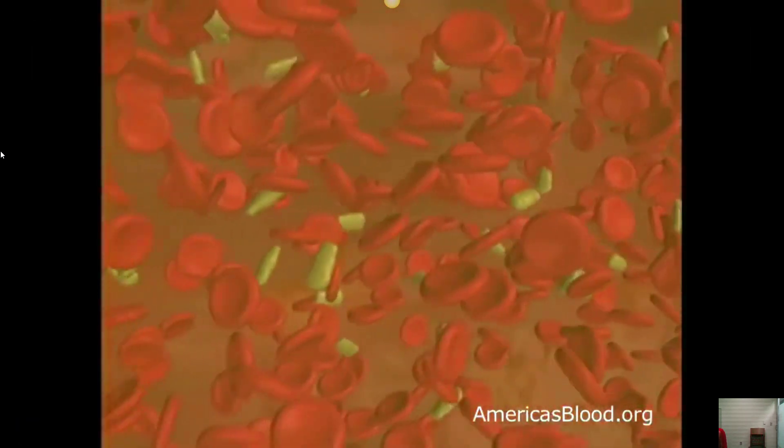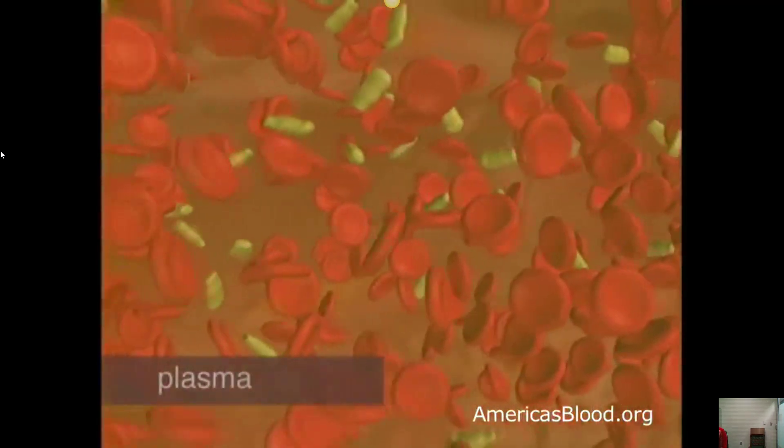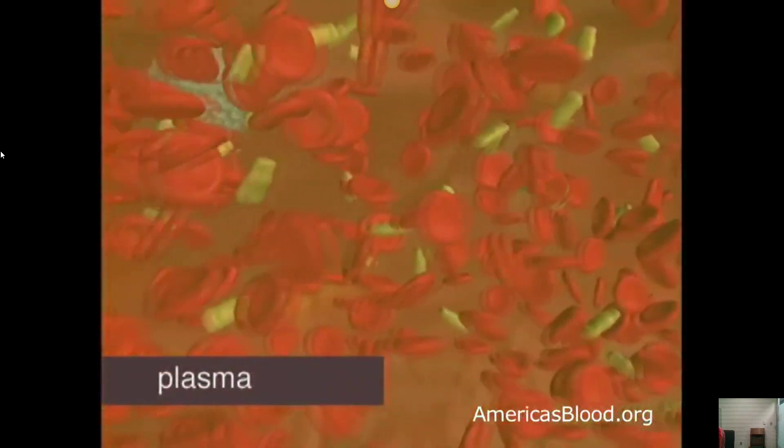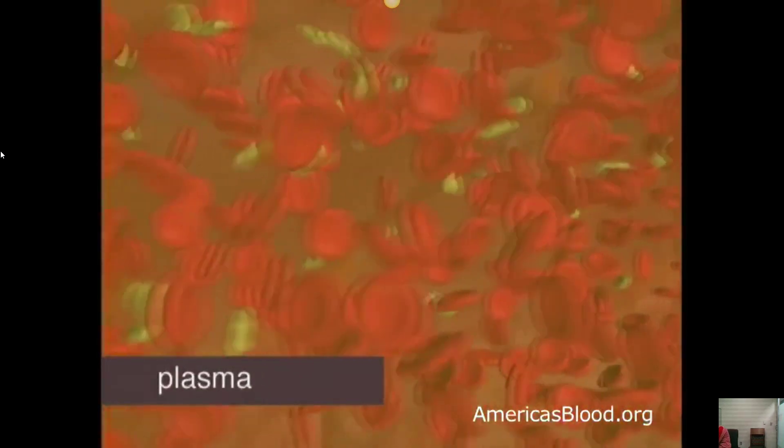Blood is actually a mixture of cells suspended in a slightly yellowish liquid called plasma. Plasma is made up mostly of water, but it also contains proteins, sugars, hormones, and salts.